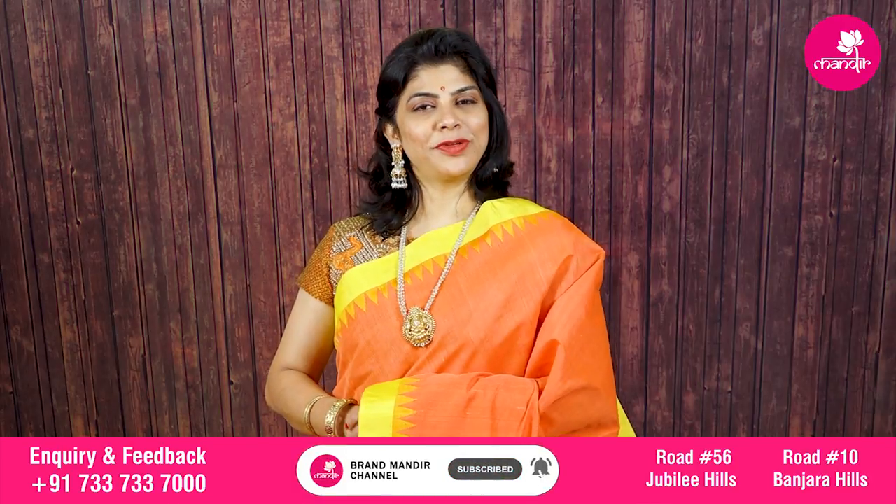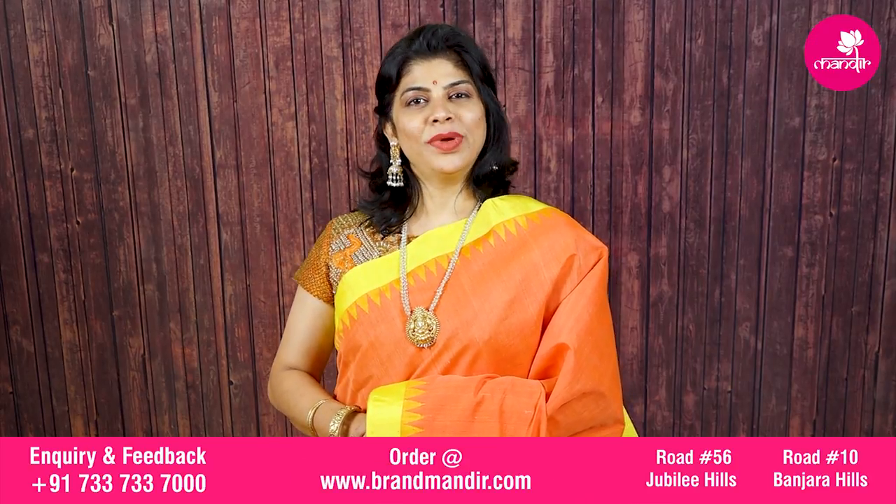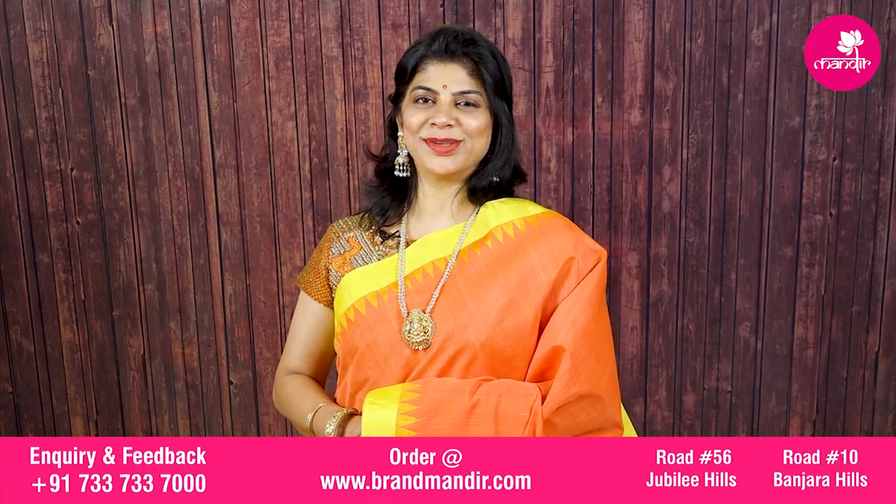Before going to this beautiful saree's details, do subscribe to our channel and press the bell icon so that whenever we upload new latest collections, you will be getting a notification.